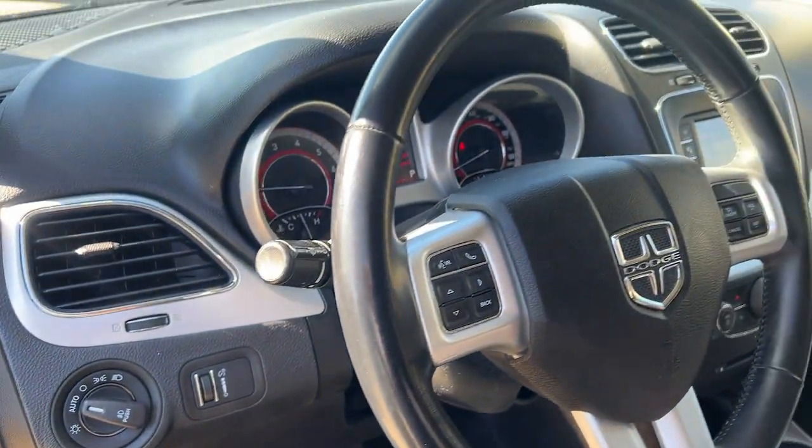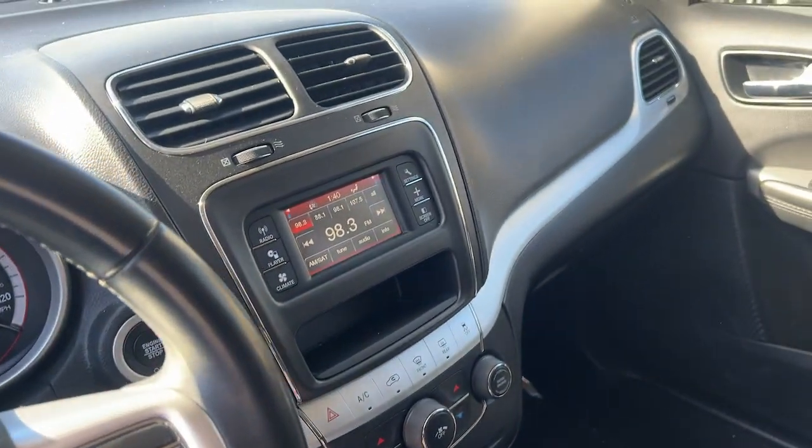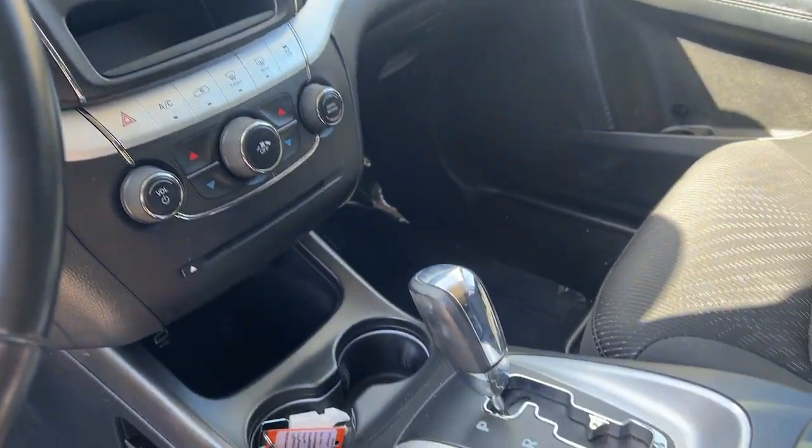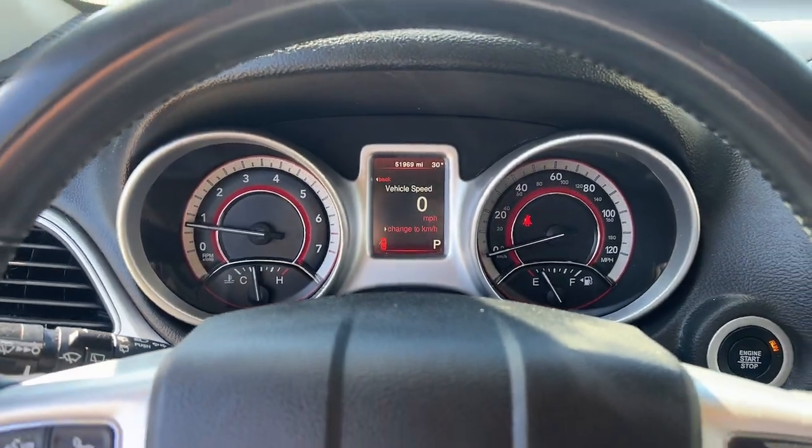These are just some of the great options this vehicle comes with: Bluetooth connection, leather-wrapped steering wheel, aluminum wheels, and alarm. Convenient versatility meets impressive value in this well-equipped Journey.